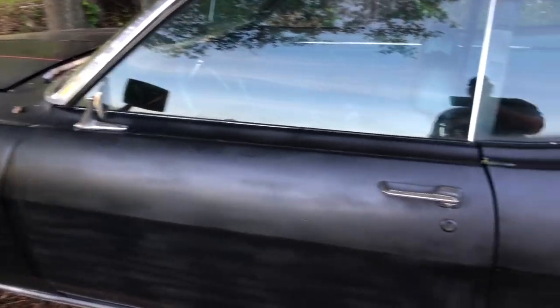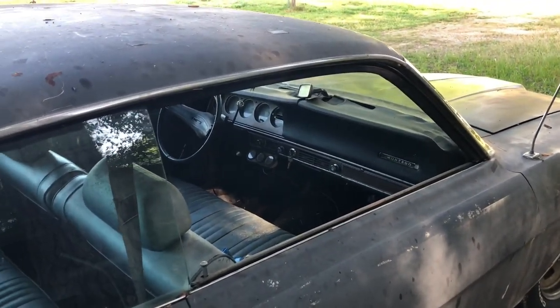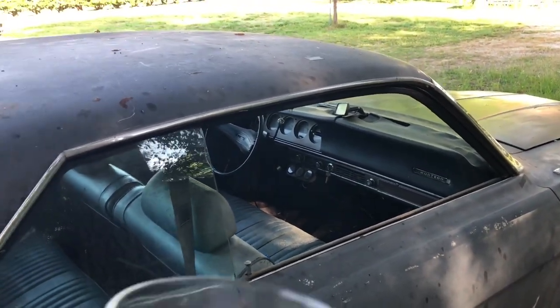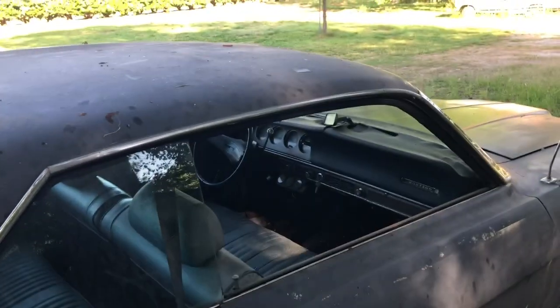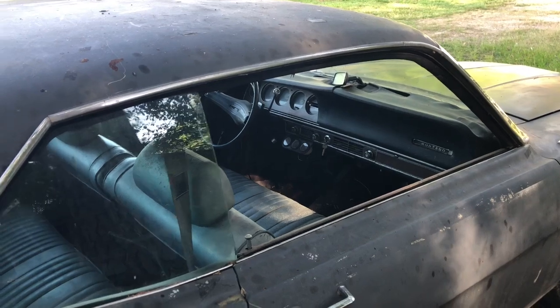Let's take a look at some other things on it. The passenger side door glass is broke. Remember how I told you that chrome trim, if it got off track a little bit, would overlap that? Yeah — she's going to need a passenger side window.